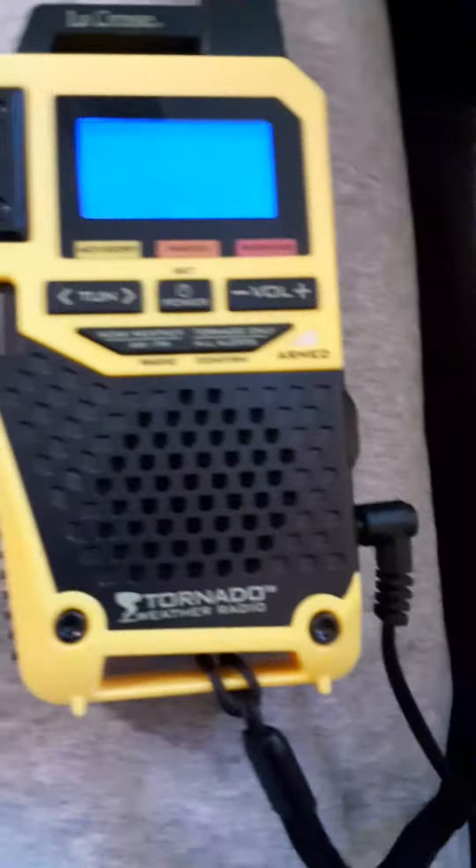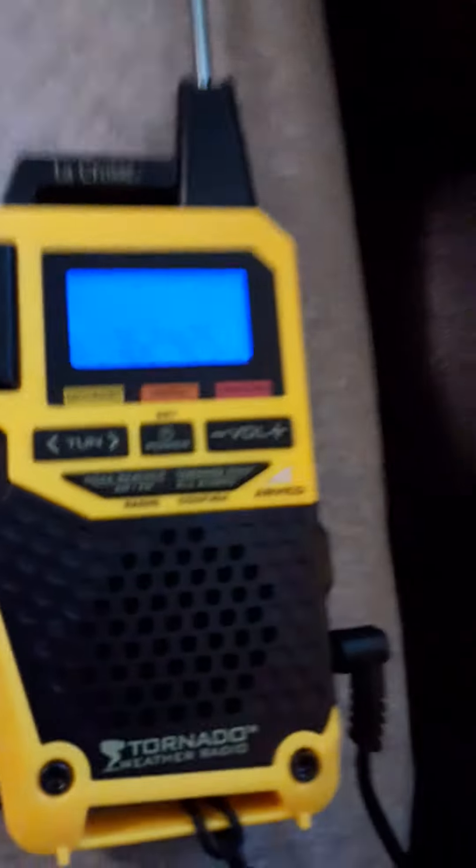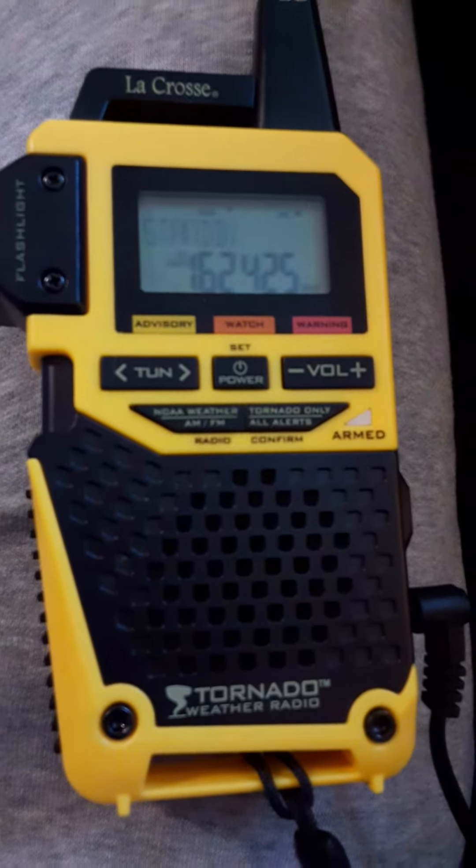Anyway, that is my weather radio collection as of May 19th, 2020. I hope you guys are going to enjoy this video.